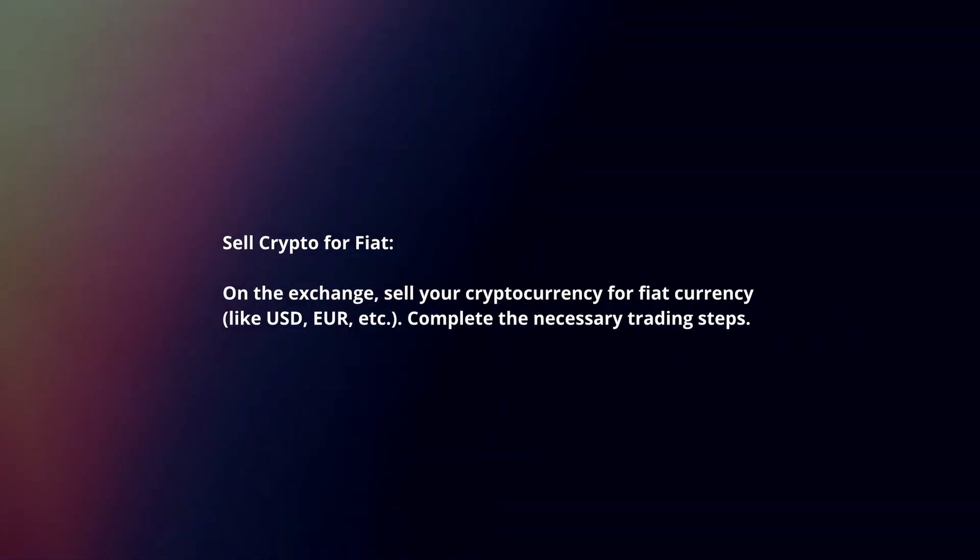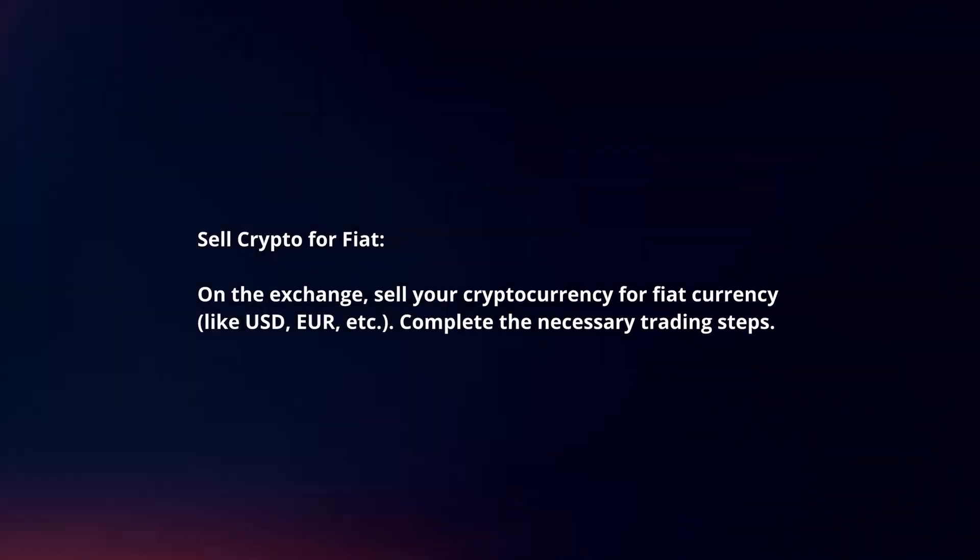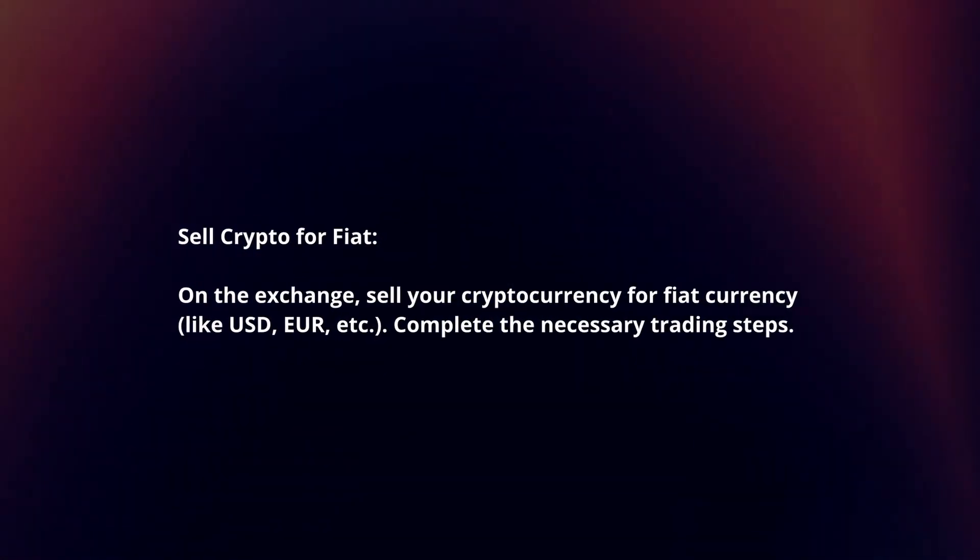Sell crypto for fiat: on the exchange, sell your cryptocurrency for fiat currency and complete the necessary trading steps.